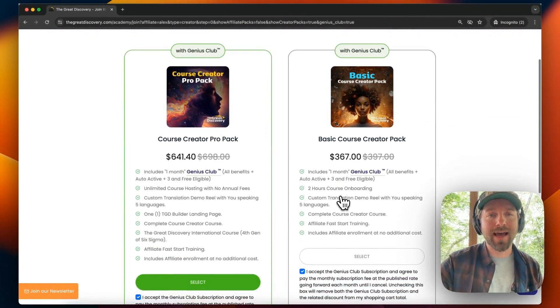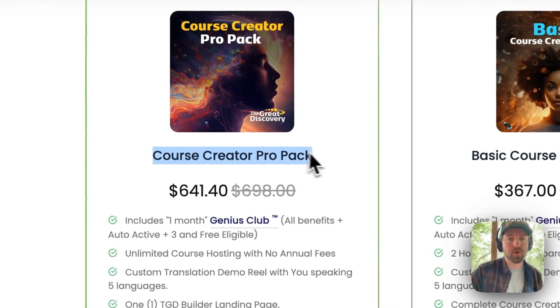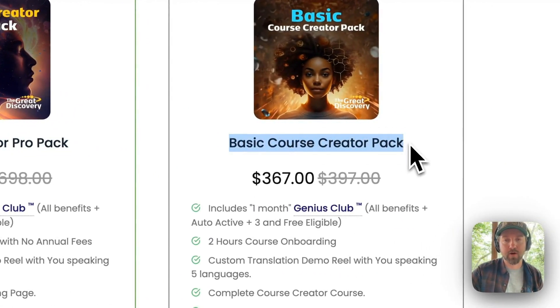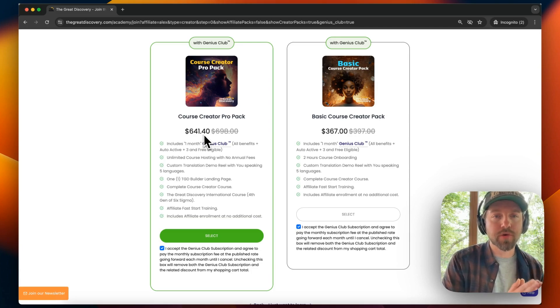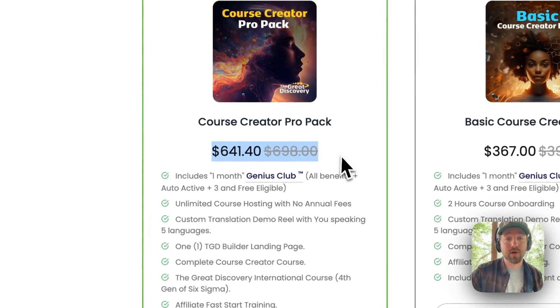There are currently two packs available — as of June 3rd, 2024. One is our Course Creator Pro Pack and the other is our Basic Course Creator Pack. The advantage of the Course Creator Pro Pack is that you're going to get unlimited courses on the platform forever for a one-time fee. If you want to put out a hundred courses, you can do so on The Great Discovery, and they're not only going to host your course and all the videos, but they're also going to manage all the payments and all the backend systems. That one-time fee is $641.40.